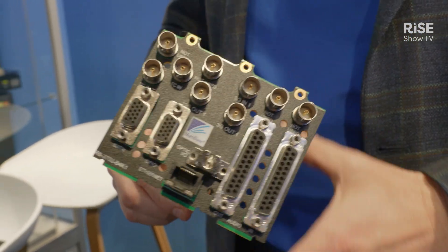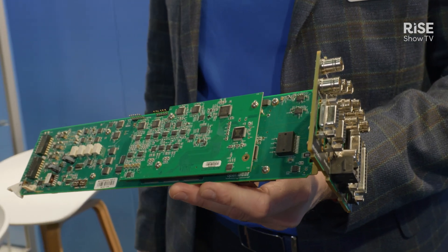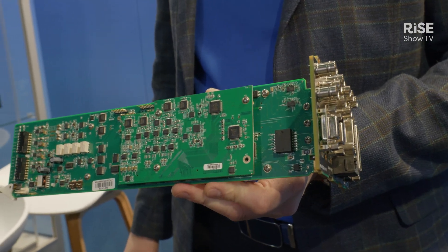We also have a presence in Europe for our customers in that timezone, and we have a located office in Gdansk, Poland, with our support and engineering talent. Today I would like to briefly talk about the products that we are showing during the ISC show in Barcelona.